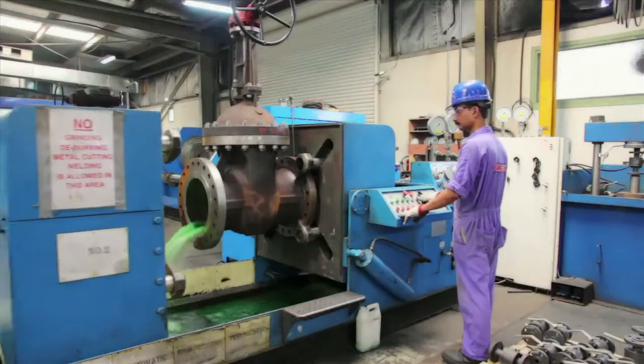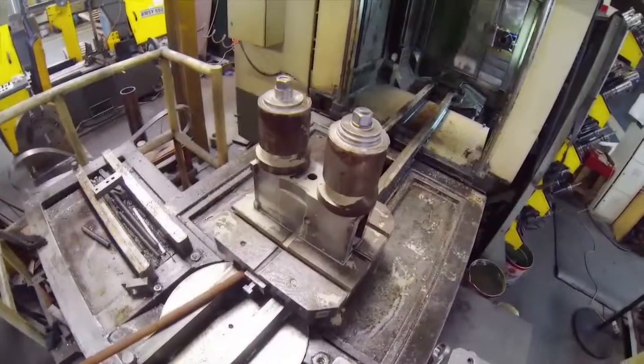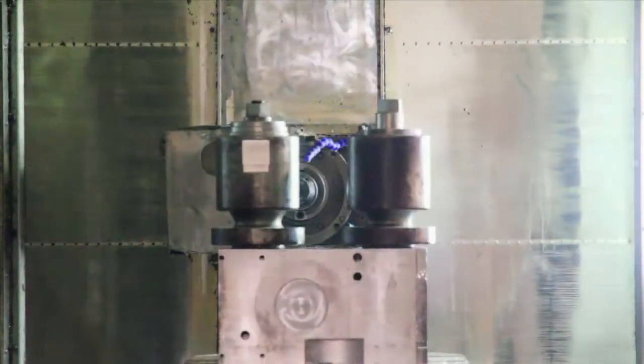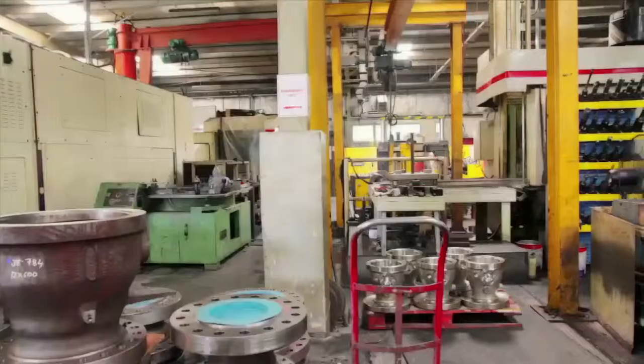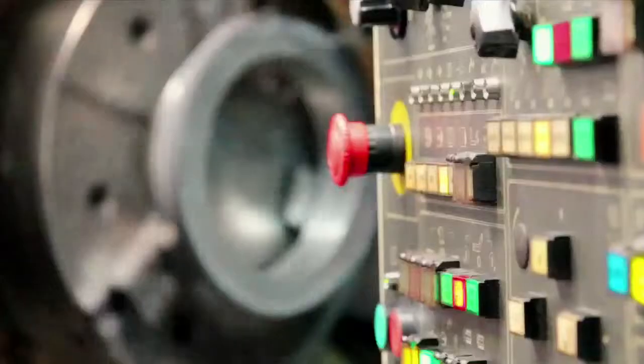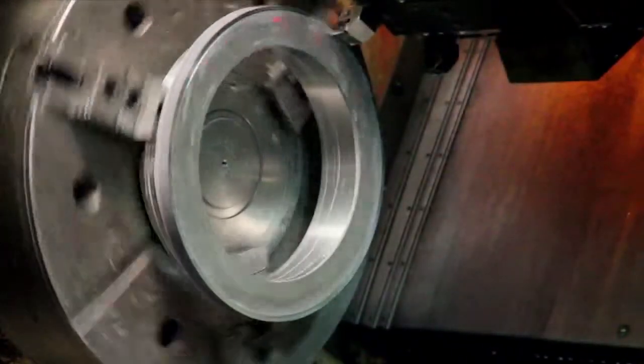It is thereafter that the metamorphosis from raw material into impeccably finished products begins at the end of Camtec's fully automatic assembly line, which incorporates cutting-edge international technology in CNC machining. The advanced computerized numerically controlled CNC machines receive the cast metal parts which are then cut, milled,